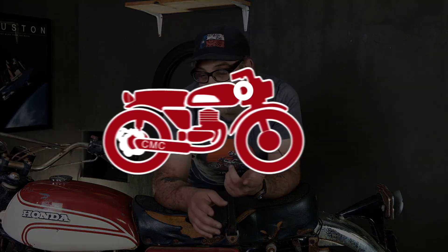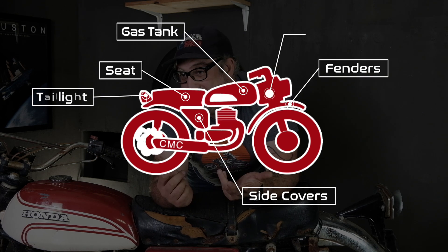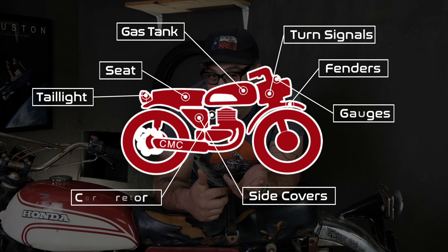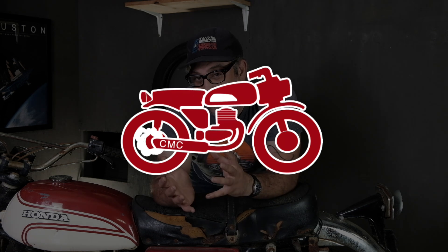The third point we're going to look at is the completeness of the bike — are all the parts there, or what parts are missing? A lot of vintage bikes don't have all the parts and you might be on a hunt for certain parts that are easy or very difficult to find. There's a big handful of commonly missing parts: things like tank, seat, side covers, fenders, taillights, turn signals, gauges, carburetors, mufflers, and air boxes. These are all parts that tend to get taken off the bike and never make it back on.